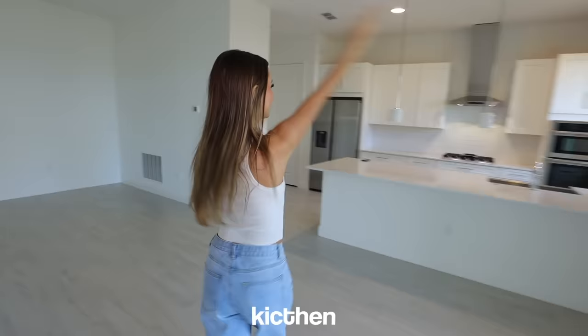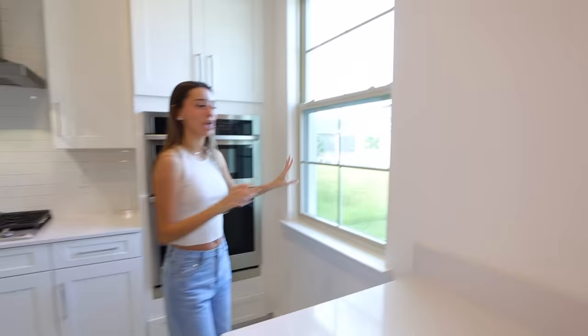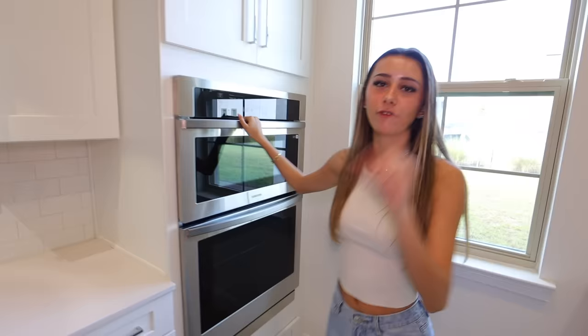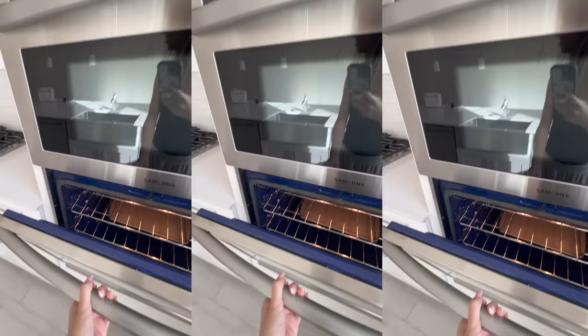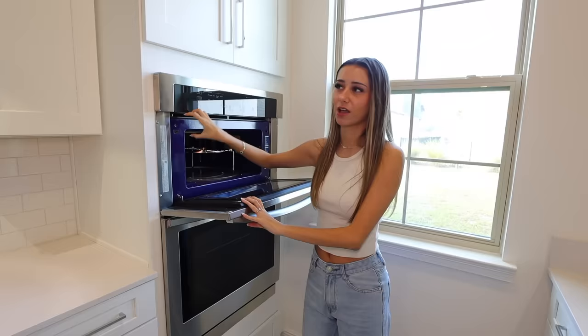Moving on to the kitchen — this is where I make food and I'm gonna be in my cooking era. I love the window right here; kitchen windows just look so cute. There's also a dishwasher, a microwave and oven. Fun fact — the second time we viewed the house, I opened the oven and the inside is actually blue. I've never seen something blue inside a microwave or oven. But it's fine — it's not like you can see it.